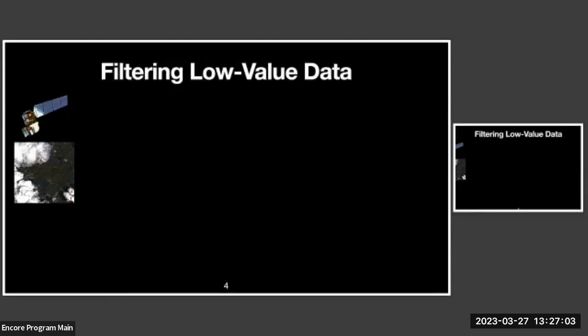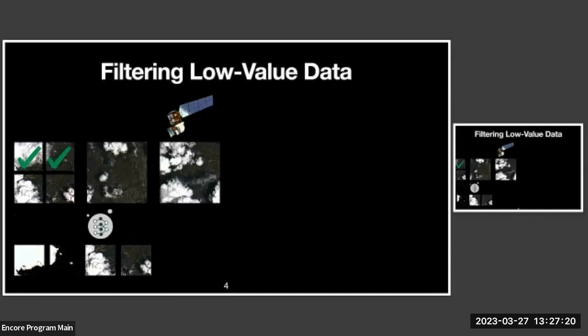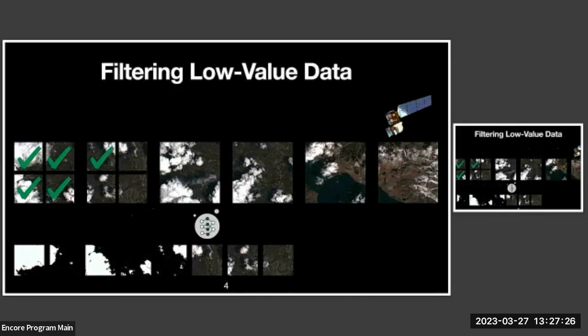Prior work proposed edge processing of data on orbit in order to triage these excess observations — filtering high-value observations from low-value ones. But since a single frame consists of a very large geographic region, each image is split into tiles for processing, and satellites view new geographic regions before edge processing of the previous frame can complete. The animation here shows how new observations outpace tile processing at the orbital edge.